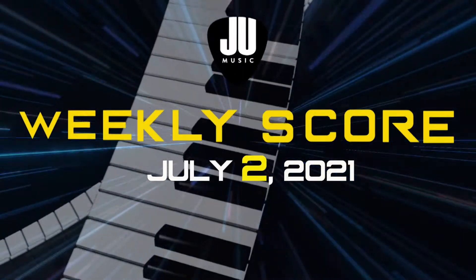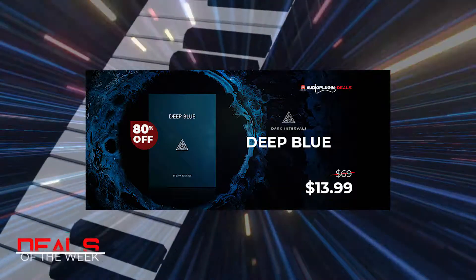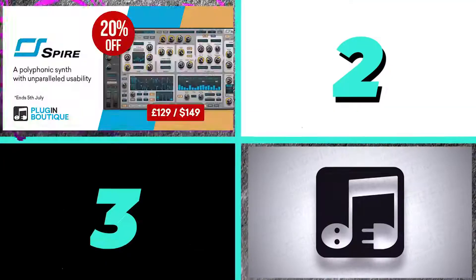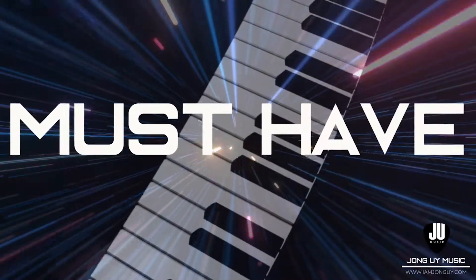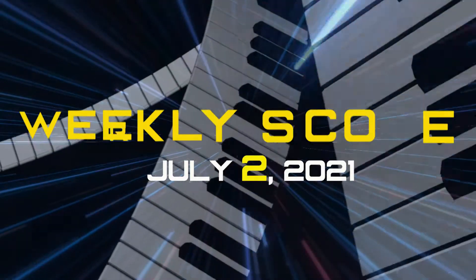This week on The Weekly Score: what is new, deals of the week, my top three picks, what is free, and my must-have. All that and more on this week's Weekly Score.